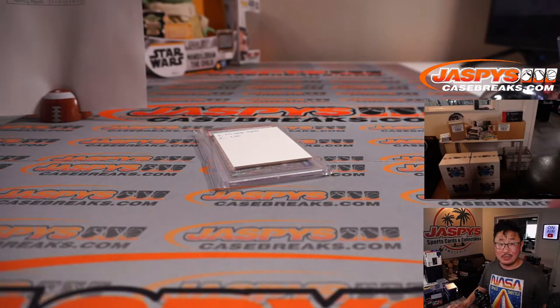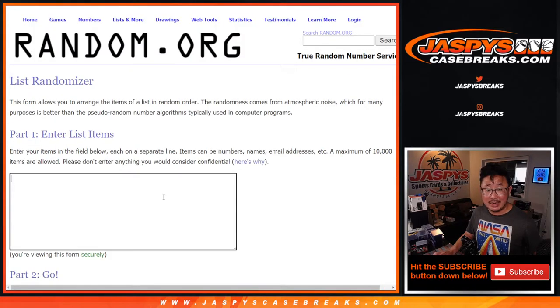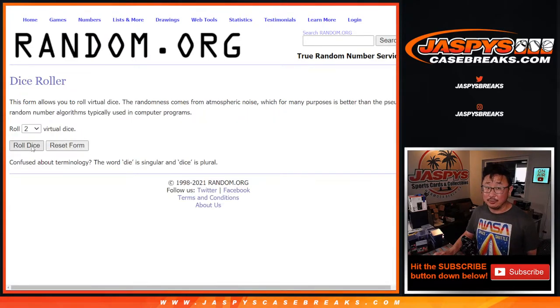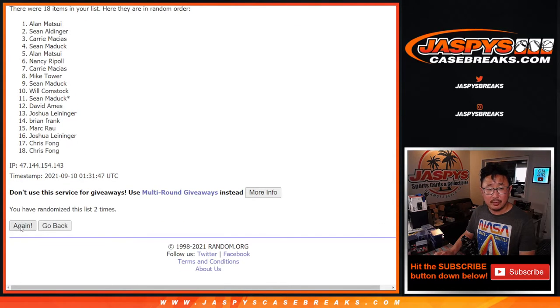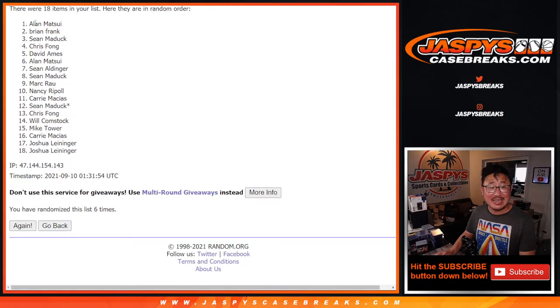Nice one-box break. Now let's see who gets that Emanuel Quickly and who gets the mixer spot. There's new dice, there's a new list. Let's gather everybody's names. Top two will get something — top name obviously gets the 48-box mixer spot, second name gets the Emanuel Quickly. After two and a four, six times — one, two, three, four, five, and sixth and final time. Good luck. Name on top is Alan — Alan Matsui. Congrats to you, you're in that 48-box mixer.